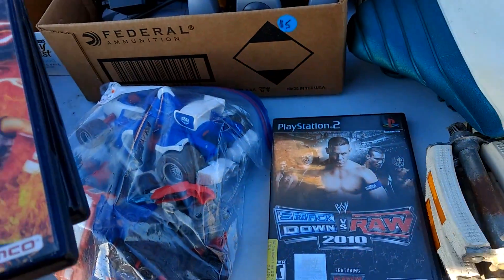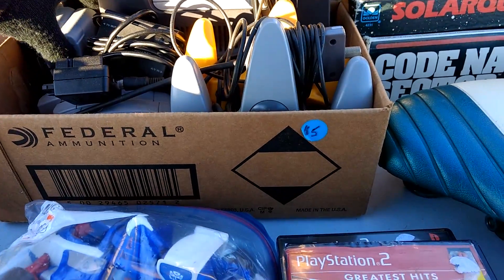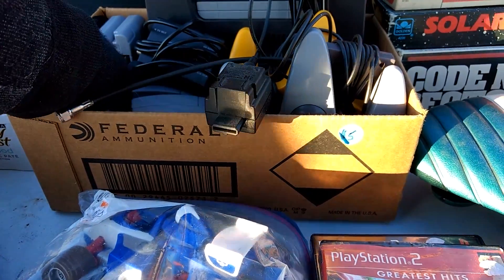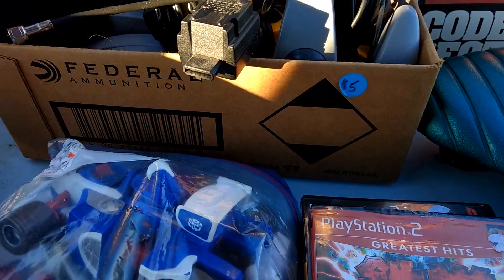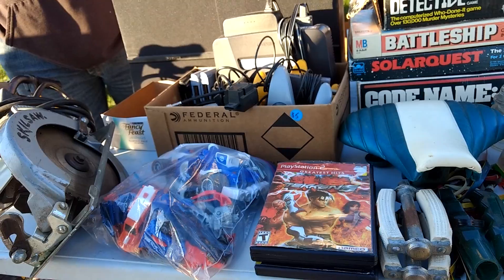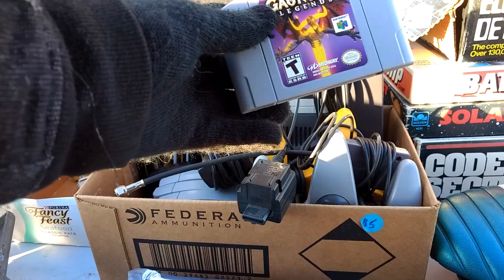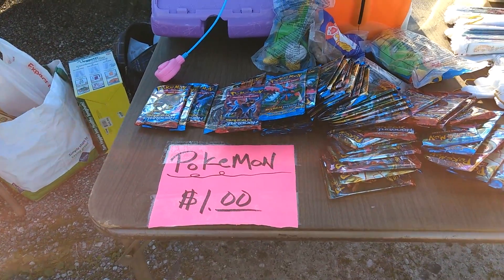I ended up grabbing Tekken 5 for two bucks. I would have grabbed that Lego Star Wars but the ring around the inner disc had a slight chip in it, so that's a no-go. The seller also has an N64 bundle for $45 with a lot of great games — Star Fox, Gauntlet Legends, Resident Evil 2, and GoldenEye just to name a few. I really only wanted two games from it. I could have bought it and sold everything else on eBay and made double what I paid, but as I've said before, I hate dealing with eBay. He wasn't willing to part with any of the games separately either. Also saw sealed Pokémon cards for a dollar each — yeah, that doesn't seem fishy at all.